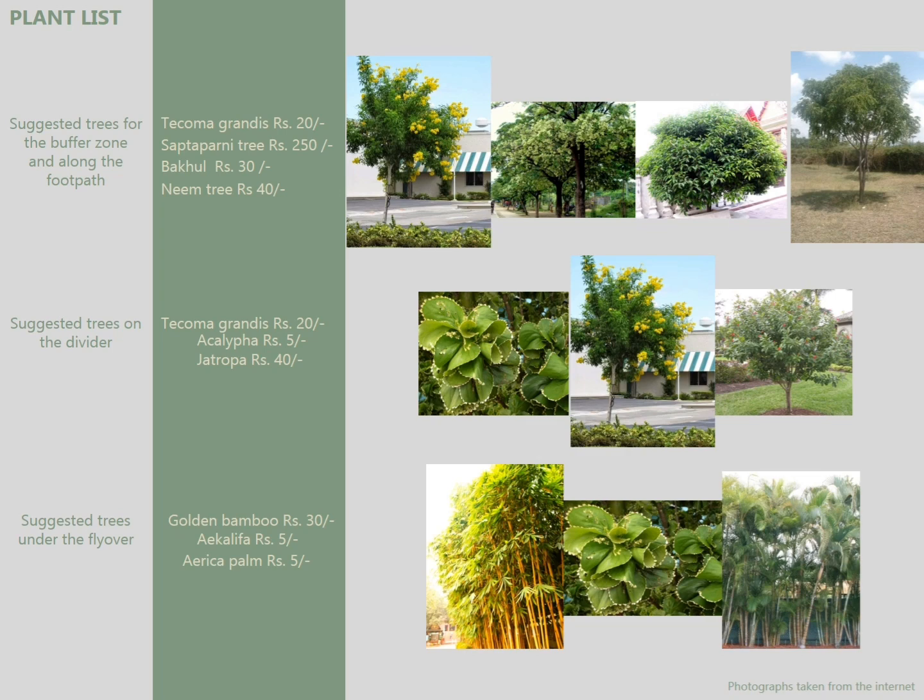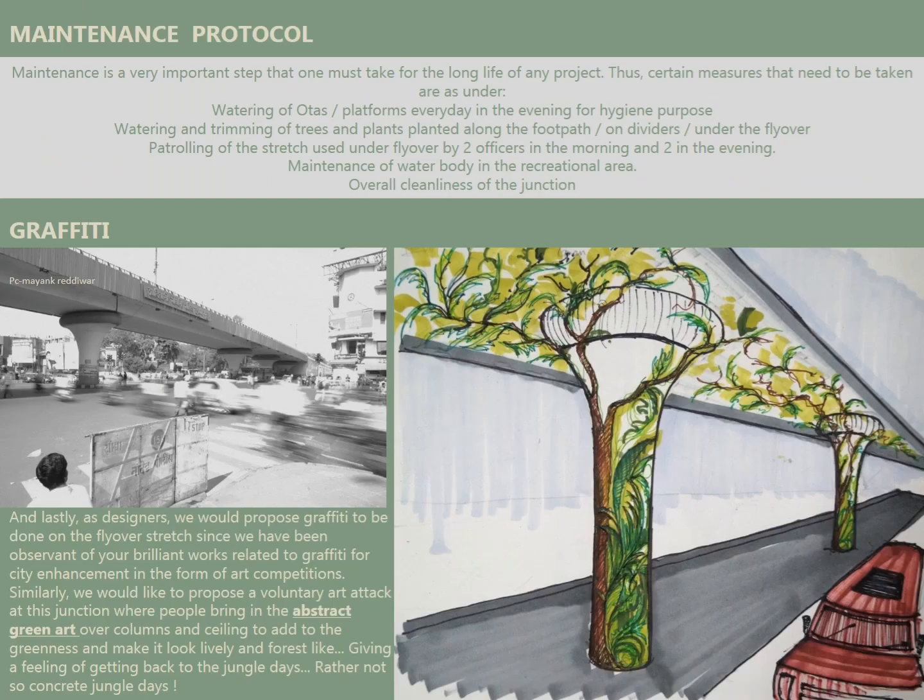We also considered locally available plants for planting, and graffiti was a major part of our project.